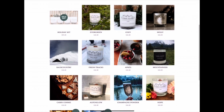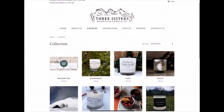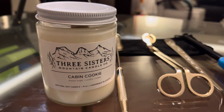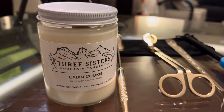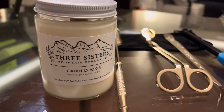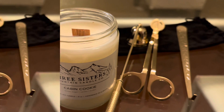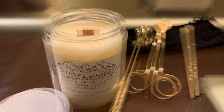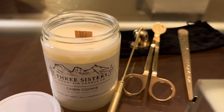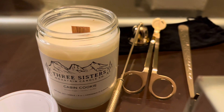Their inspiration is very evident in the names of the candles they produce — some of them are called Fresh Tracks, Backcountry, and this one is called Cabin Cookie. Right now on their website there's a 20% sale going on. I picked this up from one of the local malls for around $22, so I got a deal.